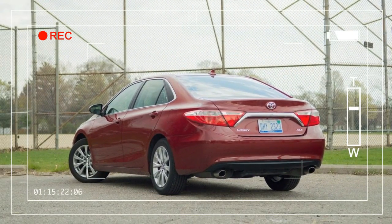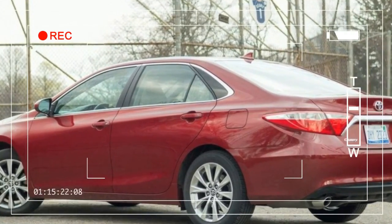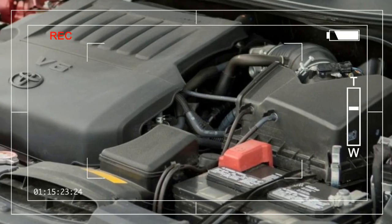Tech upgrades are limited to push-button start, but navigation and a power moonroof are optional. Check out both the Camry and Corolla Special Edition models in our live image galleries above and below.